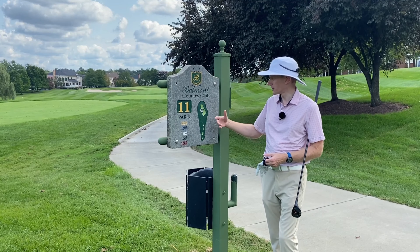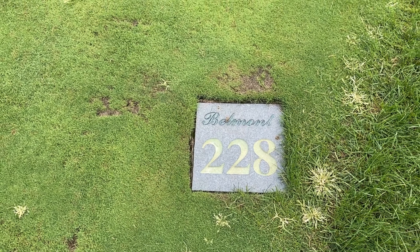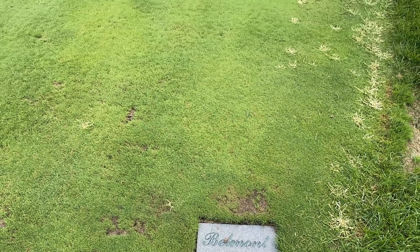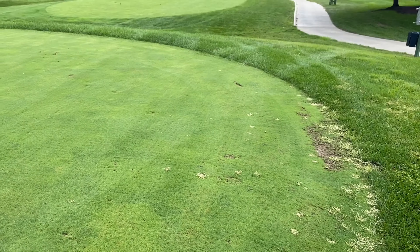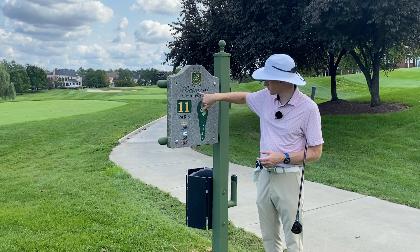Hole 11, definitely one of the harder holes on the golf course. Really long par 3 — 228 from the gold tees. The green goes right to left, front to back. So it does favor a right to left shot shape to feed down the green.